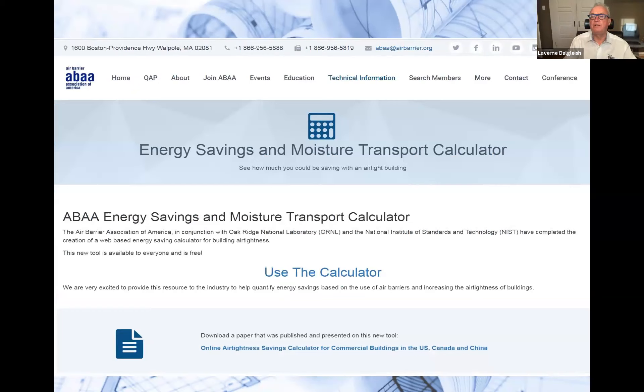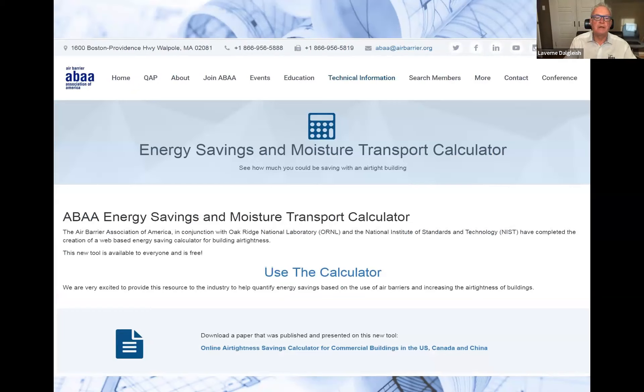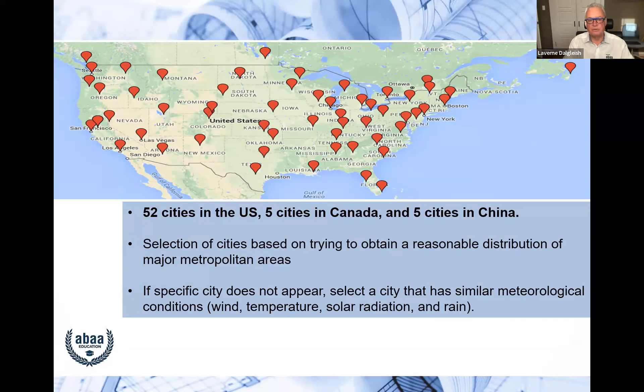On our website, go to 'Technical Information' and click 'Use the Calculator.' You can pick from 52 cities in the United States, 5 cities in Canada, and 5 cities in China — China happened to be doing a similar project with Oak Ridge simultaneously. The 52 US cities were specifically chosen so that no matter where you are, one of those cities will have very similar weather conditions to yours, and you can select the closest one.